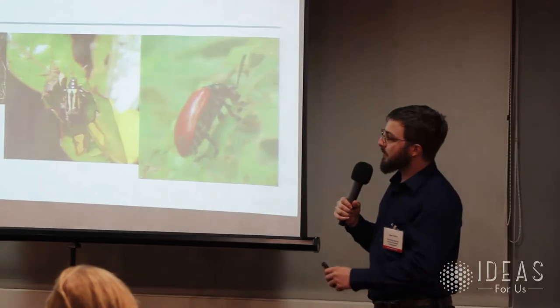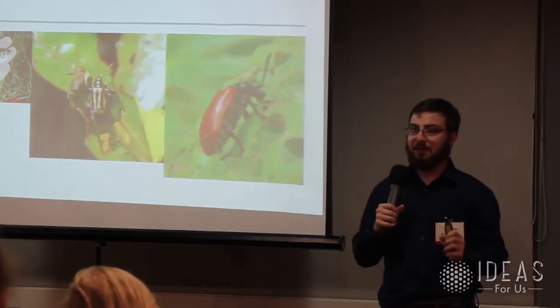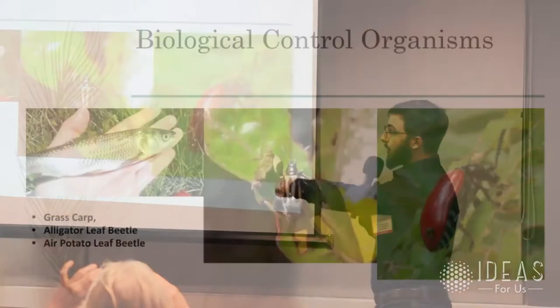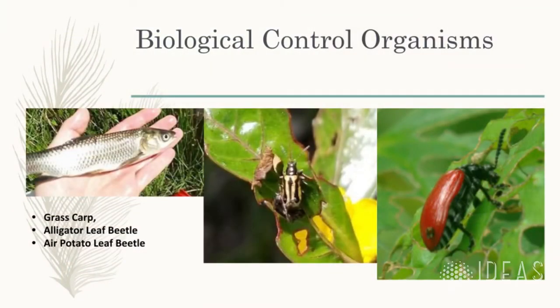Please, if you take one thing away from this presentation: stop planting Brazilian peppers. Plant native plants. The biological controls commonly used — alligator leaf and air potato beetles — are called obligate herbivores, meaning they only eat one plant and will starve to death on anything else. Air potato beetles will only eat air potato. Even on the closely related winged yam, same genus, they will starve to death. That's what makes them a good control organism.